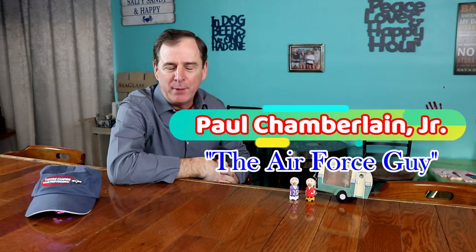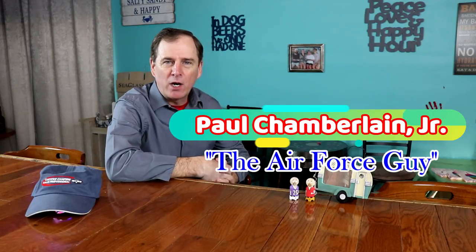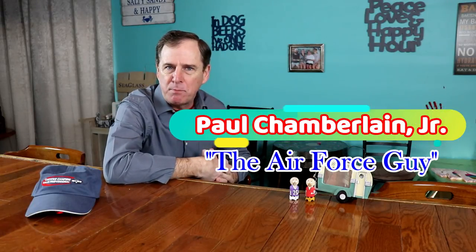Okay, folks, Paul Chamberlain coming to you today for my weekly vlog.